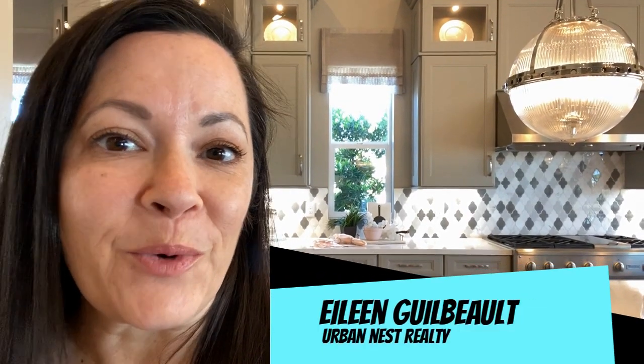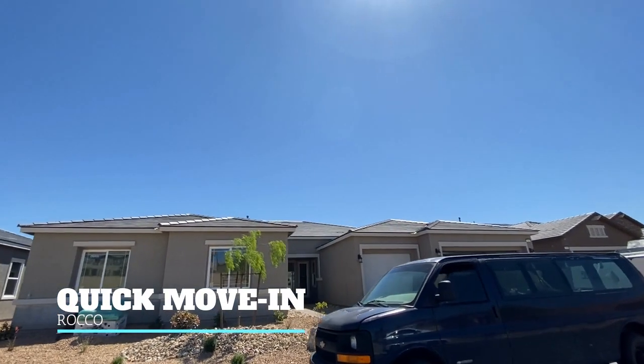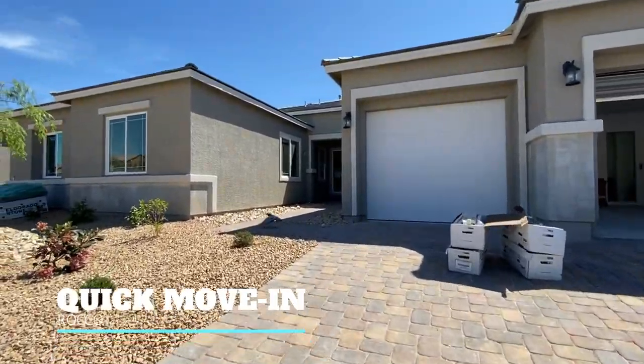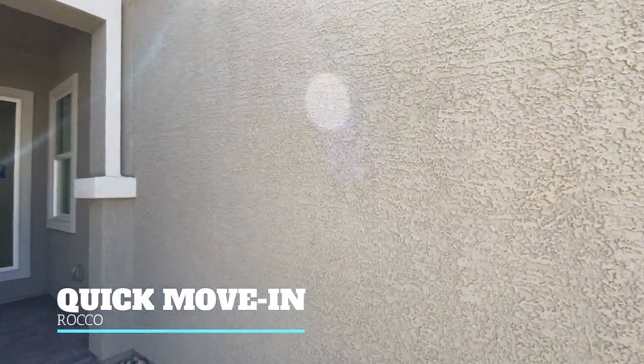This is the Rocco model — the actual model home. The next half of this home tour is going to be a standing inventory home that is actually available for you to purchase. So let's go see what the differences are in that one. Come with me. This is the quick move-in version of the Rocco. As you can see, there are all kinds of tradespeople here finishing up this property. We're going to walk through it and see everything that is done, and maybe some features that weren't in the actual model.